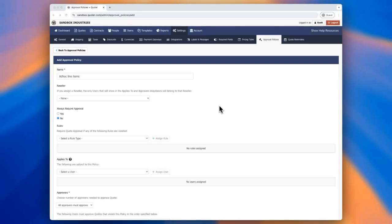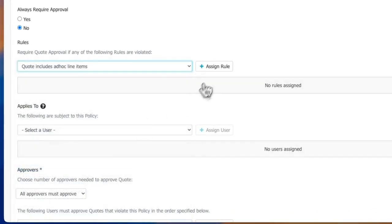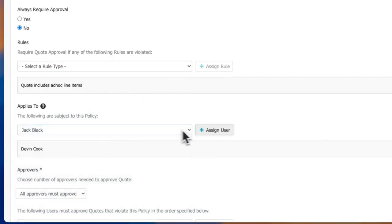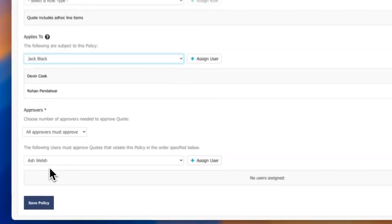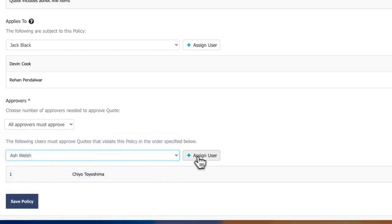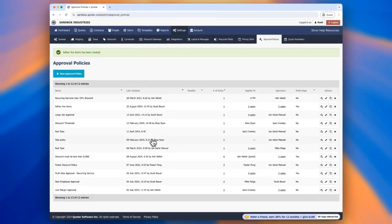We also added a new manager approval rule to our manager approval policy functionality. Any MSPs out there that don't want their salespeople creating ad hoc line items or ad hoc bundles — that can now be managed with a manager approval rule. You'll see that in your dropdown when you're creating new policies or editing existing policies. If that's a feature you're not currently taking advantage of but want to learn more about, reach out to our Partner Success team or your sales representative.